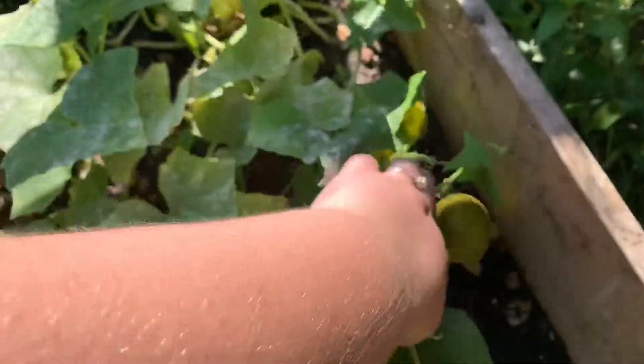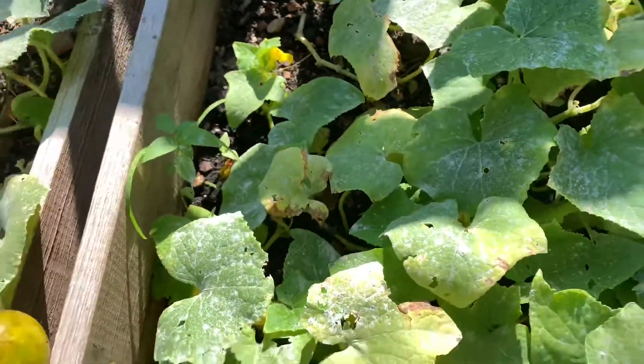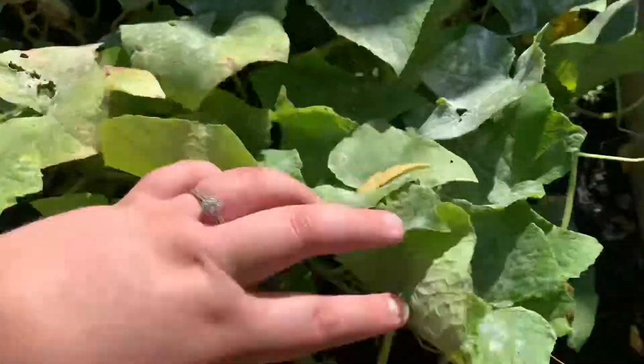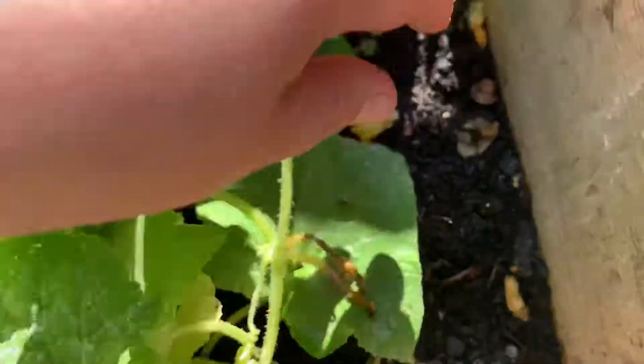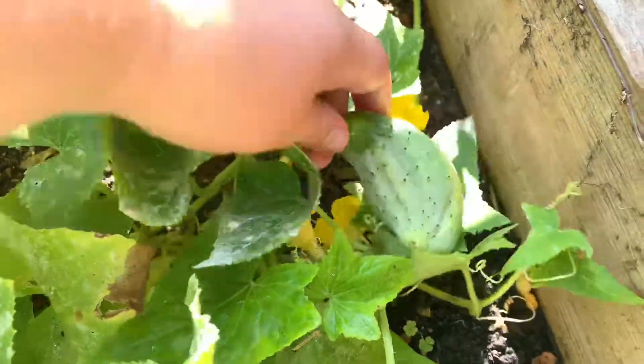Over here is my very fruitful pickling cucumbers. This one right here needs to come off — I'm gonna pick it right now. Awesome. There are some tiny ones I saw last night when I was watering. Some of them are drying up — I think I need to prune them some more. Here's another one that can come off as well. Yep, there's some more back in there.